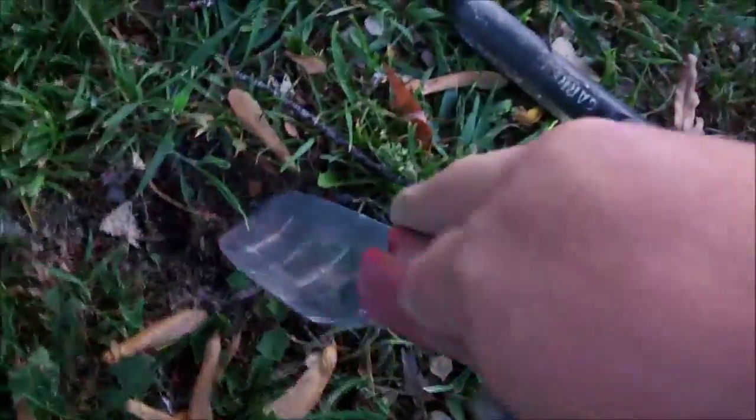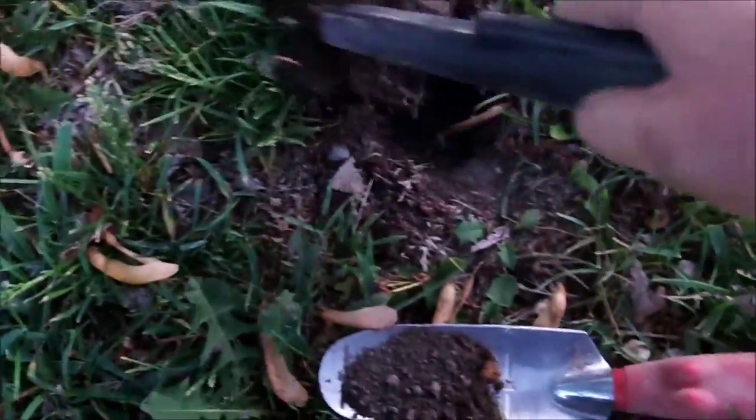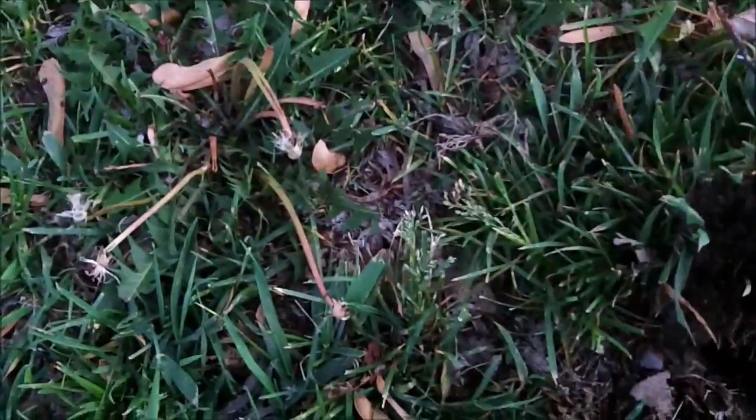I'm going to try a live dig here. The signal is a little bit higher than a zinc penny — around 78-79 — not really quite to the silver range, but let's just see what it is. That was a zinc penny! Hahahaha.